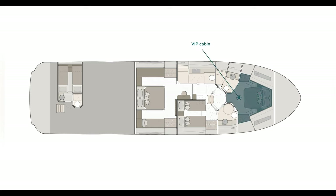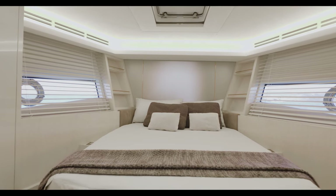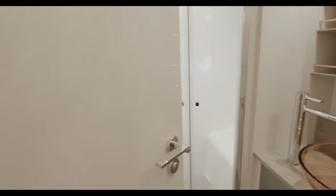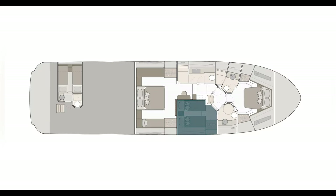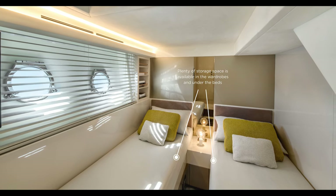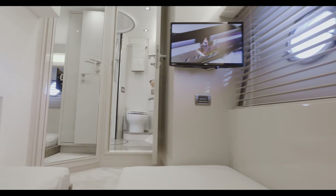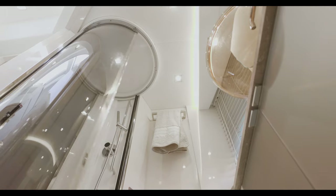The full headroom generous VIP cabin located forward displays openable side portholes for a bright and pleasant atmosphere on board. The guest cabin features twin beds that can be turned into a double bed through a simple sliding movement. The head has a private access and a second door which transforms it into a comfortable day head.